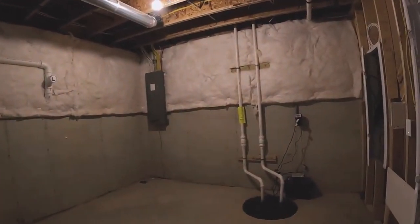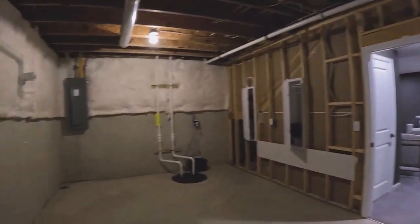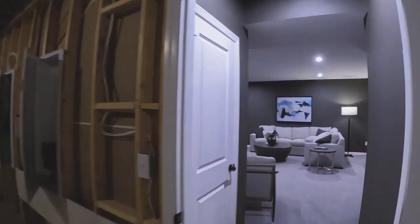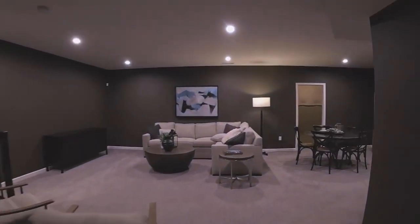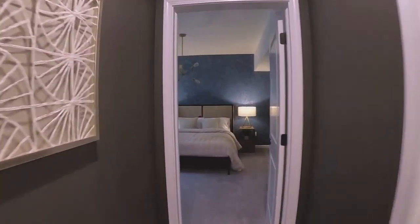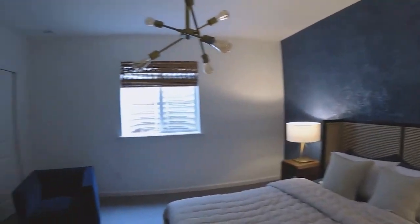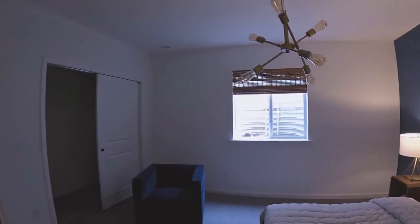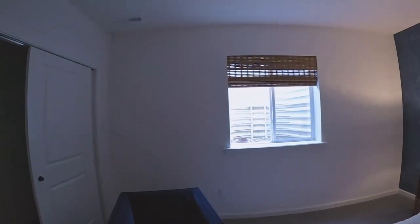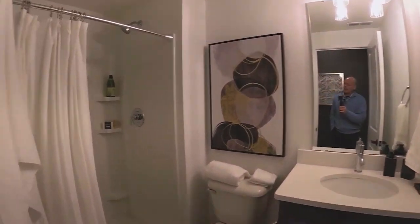There's more storage under the stairs, and then the utility room, which is a really good size with really tall ceilings. And then there is bedroom number five — good size with a big closet and an egress window that makes it all legal and safe. There's also a full bath down here, nicely done.